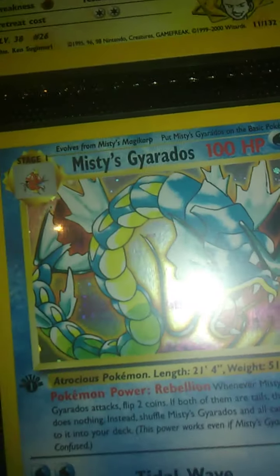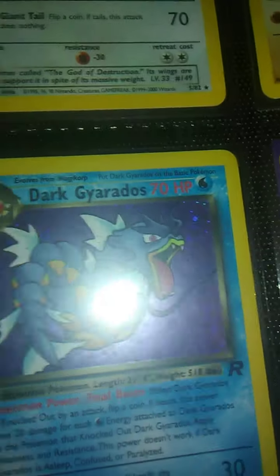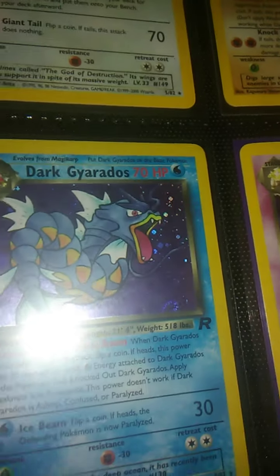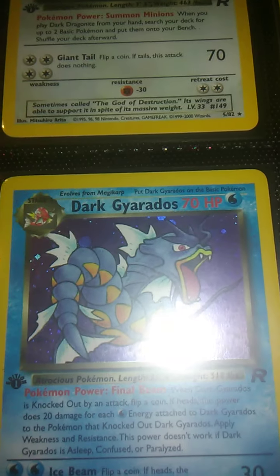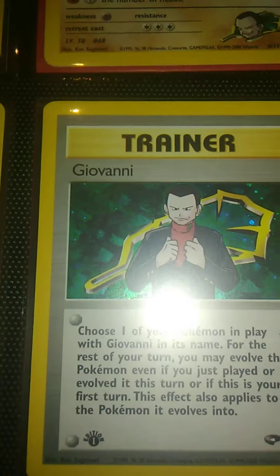Yes, Erika's Gyarados — that card is so sick. Speaking of Gyarados, Giovanni's Gyarados — I definitely skipped over Team Rocket's Gyarados too fast because that is one of my favorite cards. Love the art on this. Let's see if I got any swirls in this. I don't see any, but I might — I'm looking on camera. Erika's Pokémon — I already did these ones. Giovanni was a badass in the game too. If you didn't level your Pokémon properly it was somewhat difficult.